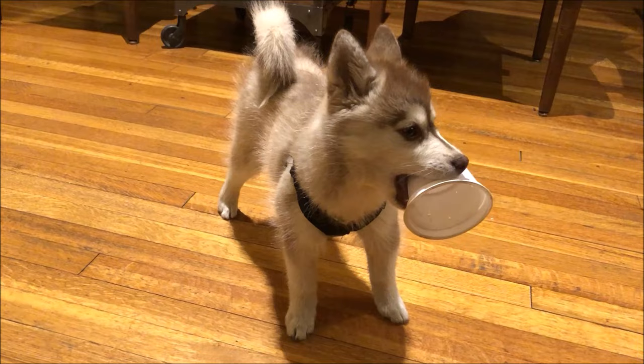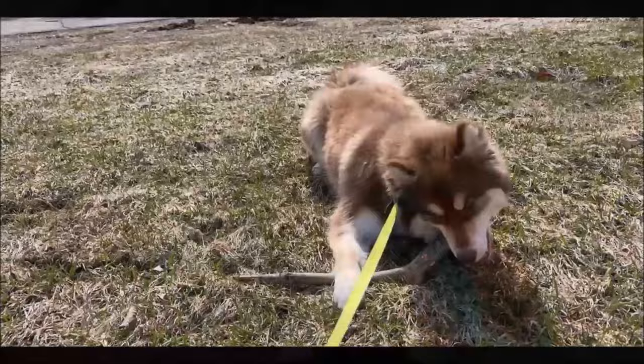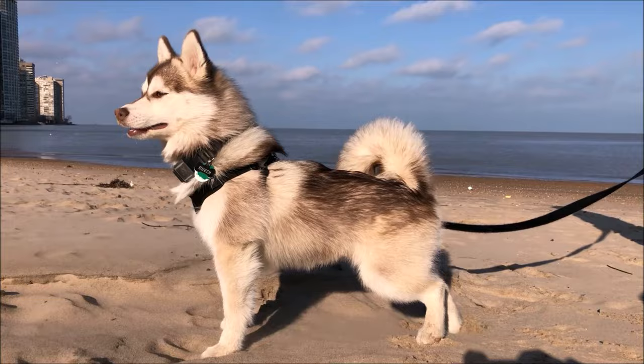However, a Pomsky is never going to be exactly 50% Husky and 50% Pomeranian. When you mix two breeds so different in size and looks, you're really playing genetic roulette. You may end up with a dog that is 90% Husky or 90% Pomeranian, even within the same litter. Huskies have very specific behavioral traits, and when you get a Pomsky you have to be ready in the event your dog ends up being 90% Husky-like.